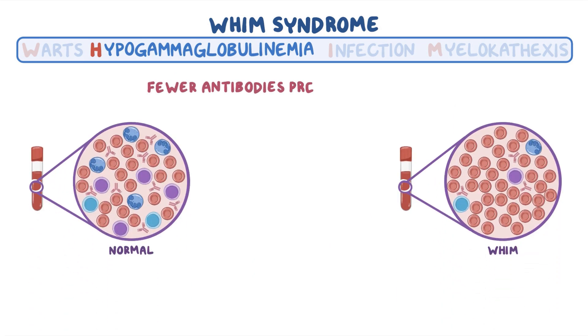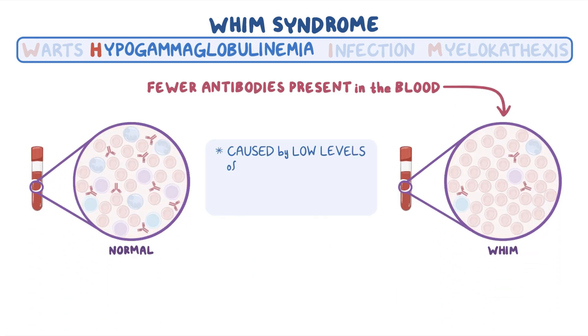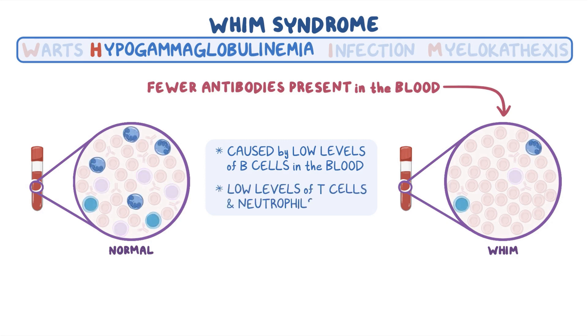Hypogammaglobulinemia means fewer antibodies are present in the blood, caused by low levels of B-cells in the blood. Low levels of T-cells and especially neutrophils are also seen.